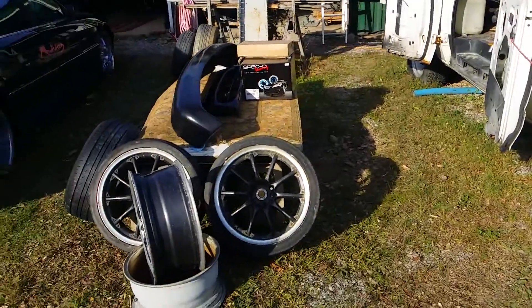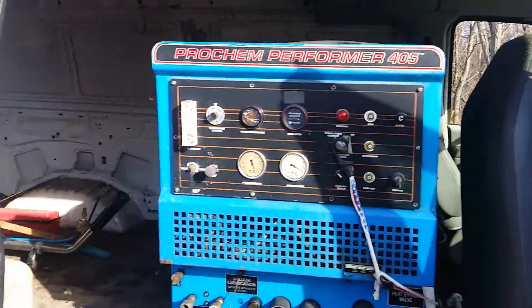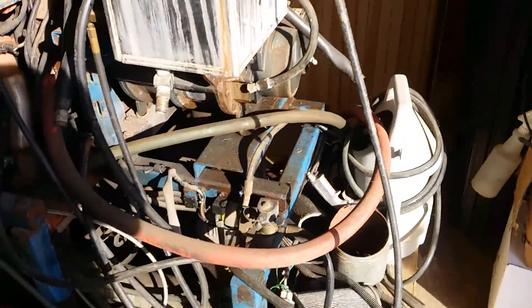We got some miscellany items for sale, a lot of carpet cleaning related stuff. Got a 2003 Ford E250, got a Prochem 405 truck mount, got some rims and tires, got some vacuum hoses available, and another truck mount carpet cleaning machine.